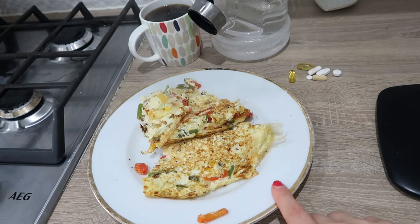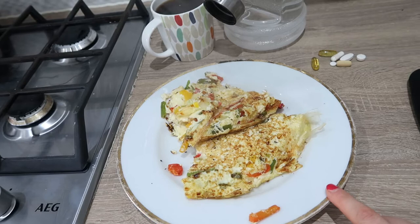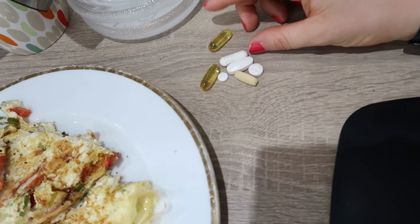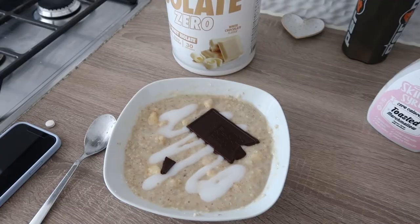Here is meal number one on training day, which you saw in my last vlog, but it has changed slightly since then. There is now no chicken in this — it's just one whole egg, one less egg, and 200 grams of egg whites. Because there's no chicken in it now, I've added some peppers for a bit of flavour. Then coffee, water, and my supplements: omega-3s, a probiotic, a vitamin C, a digestive enzyme, a multivitamin, and a vitamin D3.